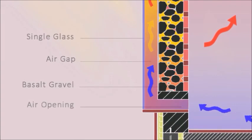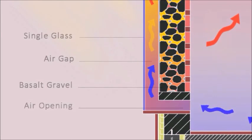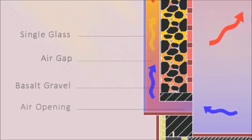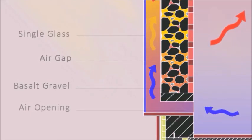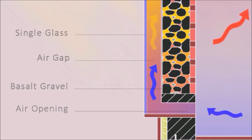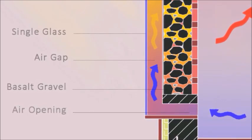The design consists of a wooden frame divided into many stages. First, a single glass with 0.3 mm thickness and 6.25 watt per meter squared Kelvin. Then there is the air gap, followed by the thermal mass, in addition to a small opening at the bottom that allows cold air to pass through the system.